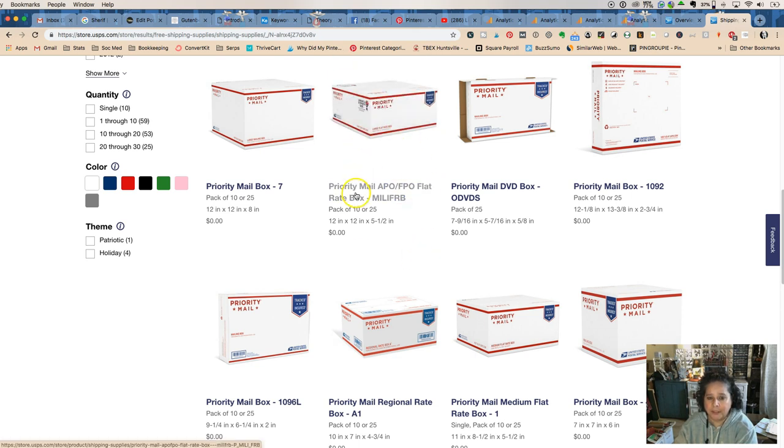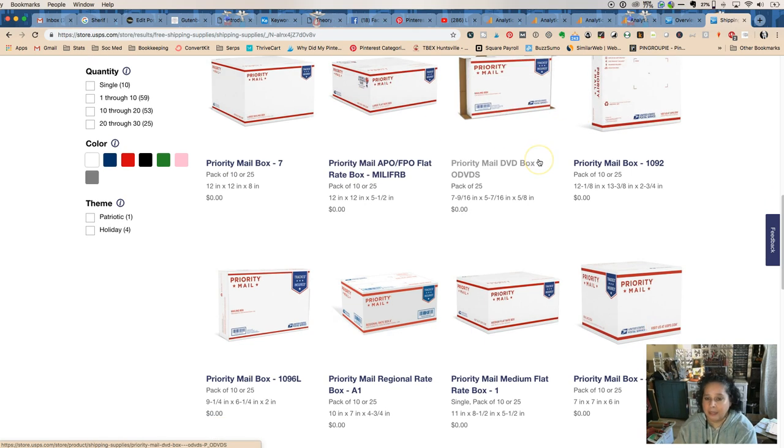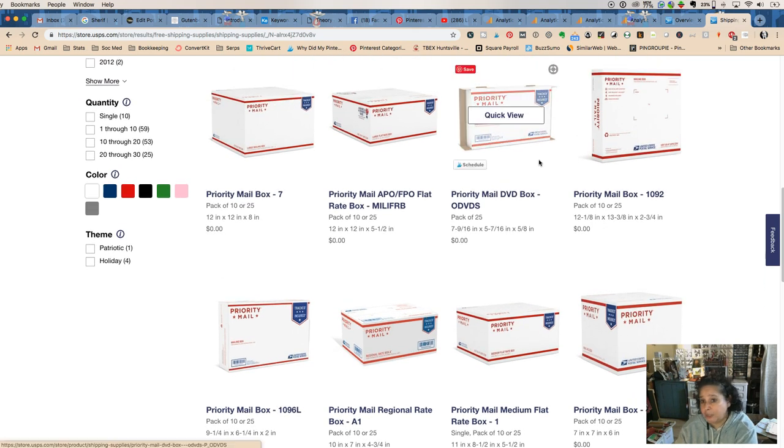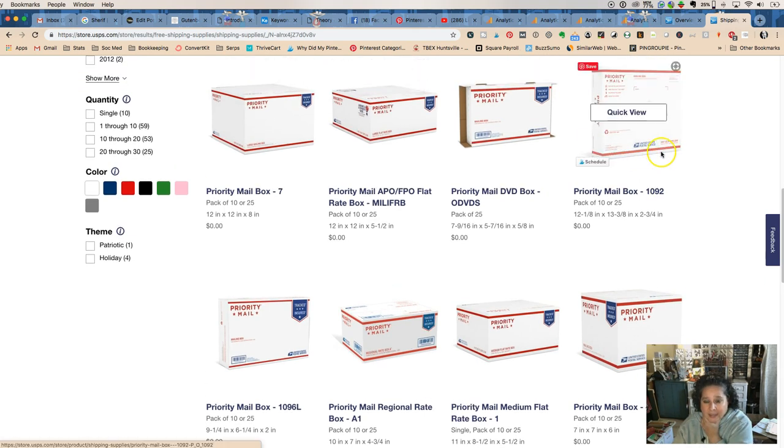If you're shipping to the military, you want the Priority Mail APO/FPO flat rate boxes, because they don't charge you as much — they want to help the military. DVD boxes I never use; it's almost like a little small flat rate box, so if you ship tiny things it could be useful.